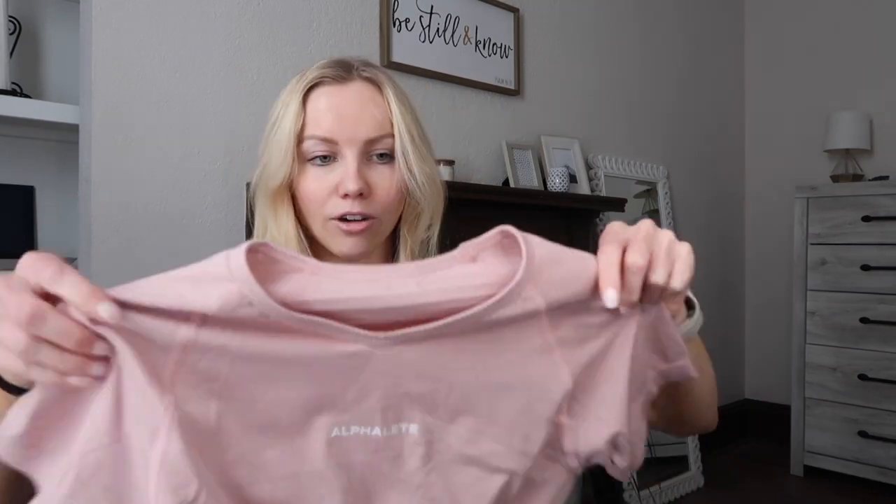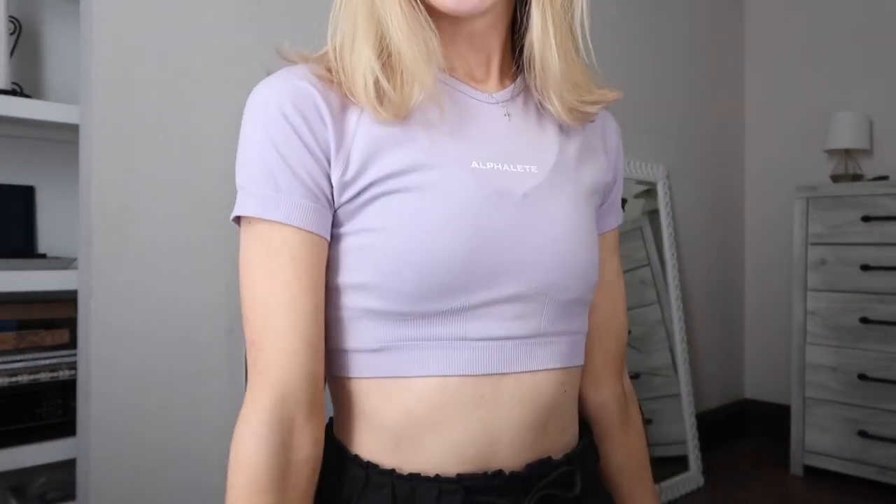This one might look a little familiar — it was kind of a repeat purchase. This is the Amplify V-neck Crop Short Sleeve in the color Blossom, and if you can't tell, it's what I'm wearing right now. I think this is the lilac color. I also have it in wash denim, and I love these tops. They go with so many different things — it's really easy to just throw on a jacket if it's cooler, and in the summer it's also super comfortable to wear.